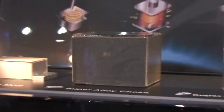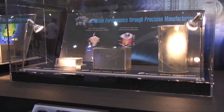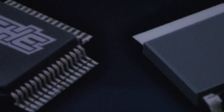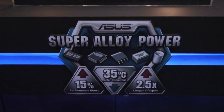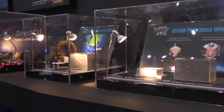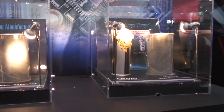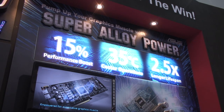Further into the ASUS booth, there's an oversized display about the Super Alloy power technology used on ASUS graphics cards. Super Alloy Tech uses a special high temperature and pressure alloy in the MOSFETs, chokes and capacitors to generate 35 degrees C lower temperatures and a 2.5 times longer lifespan.